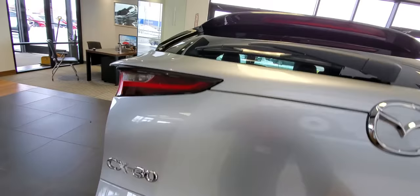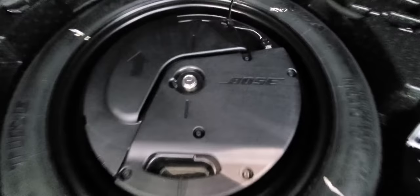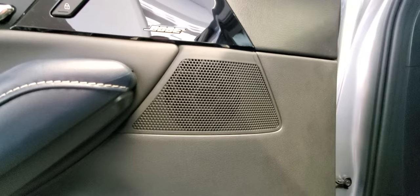The Bose 12-speaker audio system includes a subwoofer, speakers in the rear pillars on either side and the back, speakers in the rear doors, speakers in the front doors, speakers up in the footwell area which are kind of hard to see, a center channel up on the dashboard, and small tweeters up on the top of the door. So there are speakers everywhere.